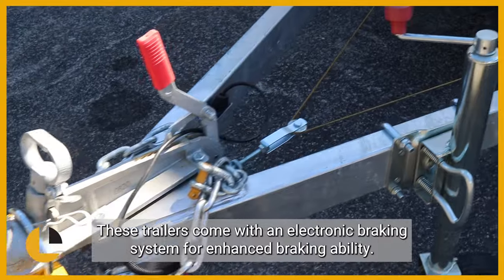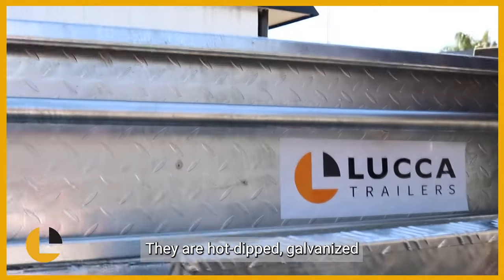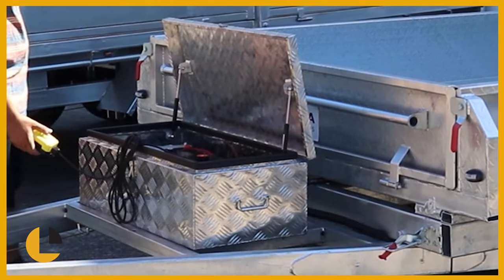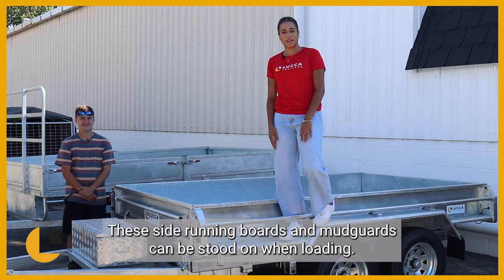These trailers come with an electronic braking system for enhanced braking ability. They are hot-dipped galvanised and there's a fully welded steel box on the front to store your goods. These side running boards and mudguards can be stood on when loading.